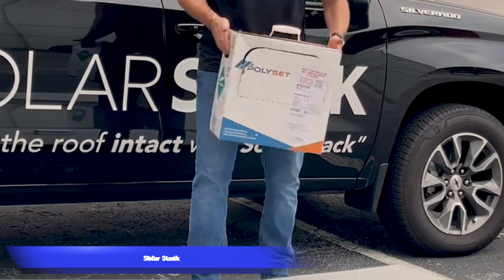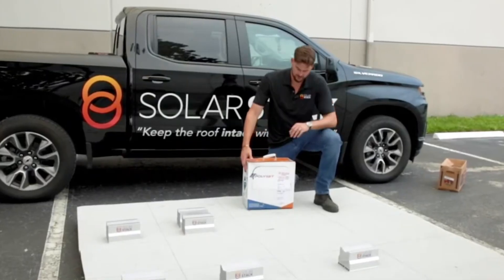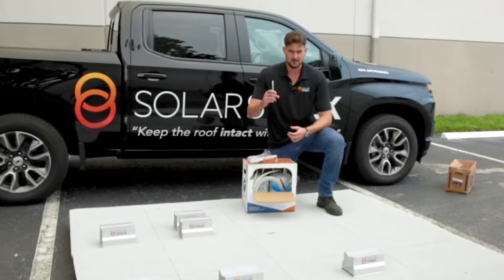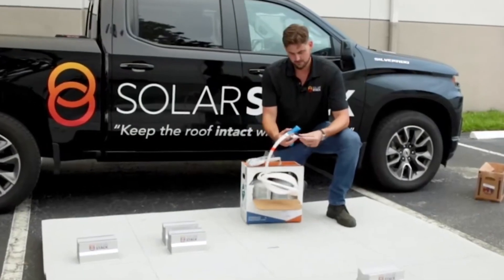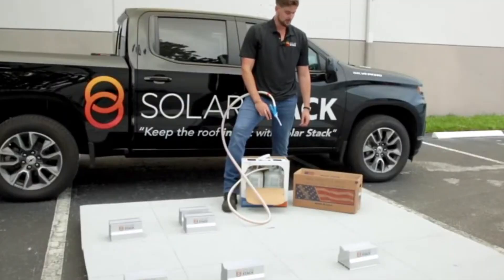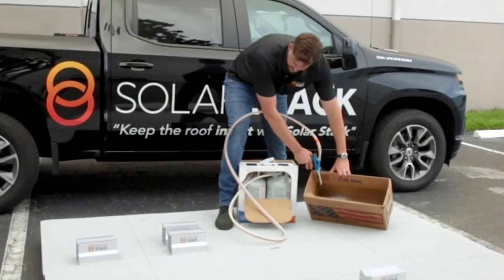SolarStack. Even in well-off nations, saving energy is a priority. Meet SolarStack, an innovative mounting system tailored for solar panels. This system ensures swift and efficient installation without the need to puncture your roof. The process, likened to cooking, involves applying foam adhesive and placing mounts on top.